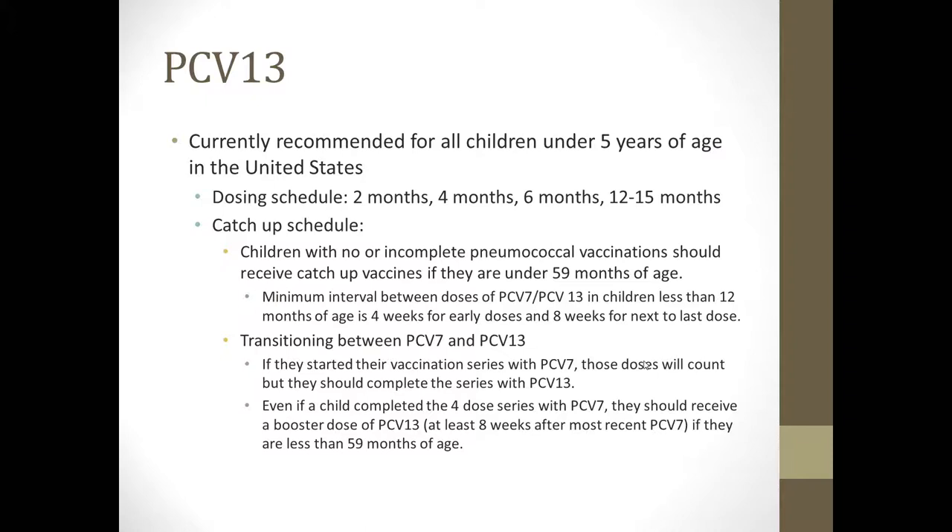Transitioning between PCV7 and PCV13 should not be occurring at this point, but just in case you run across someone who received some PCV7 — if they started their vaccination series with PCV7, those doses will count, but they should complete the series with PCV13. Even if a child completed the 4-dose series with PCV7, they should receive a booster dose of PCV13 at least 8 weeks after the most recent PCV7 dose if they are less than 59 months of age, as PCV13 significantly expands pneumococcal vaccination coverage.